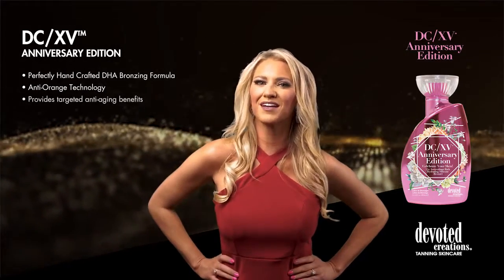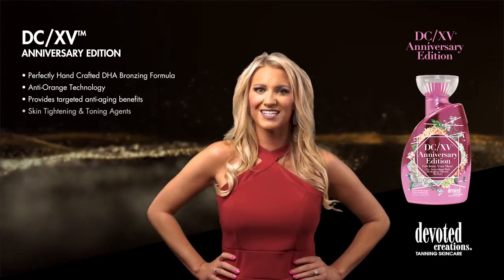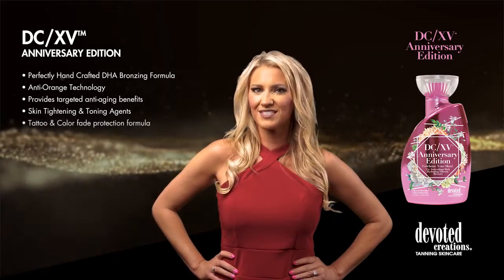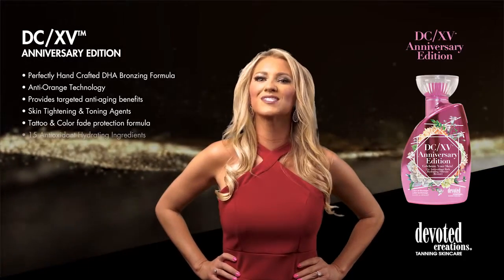This party in a bottle gives your skin the gift of 15 different antioxidants and hydrating ingredients. Smooths, softens, protects, and primes the skin so that you steal the spotlight.